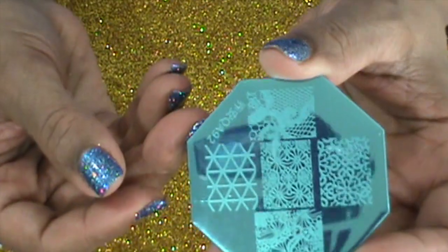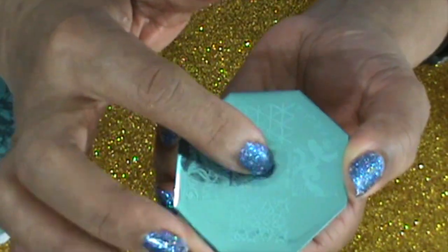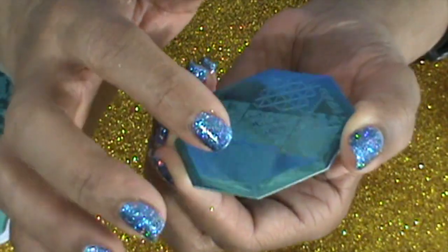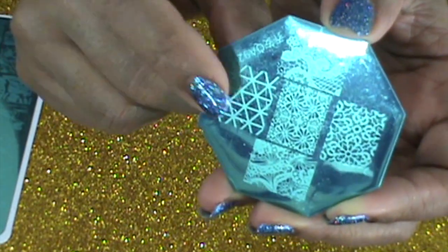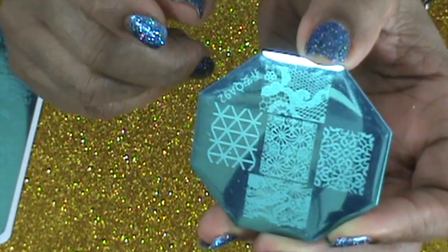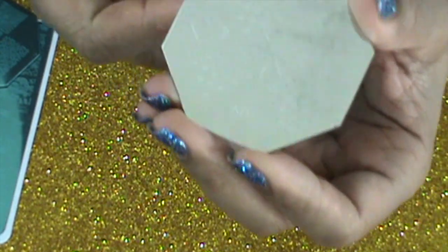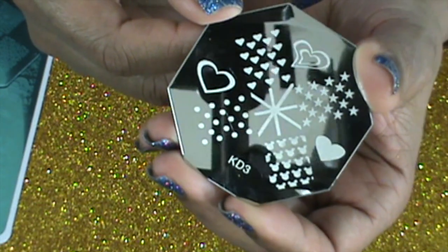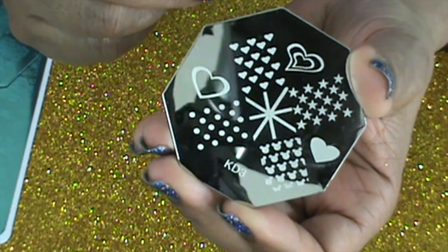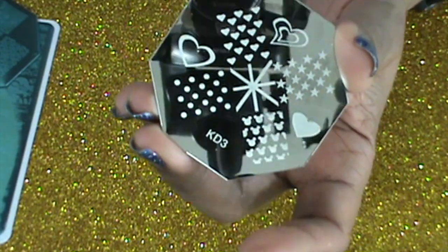The next plate is QA92 — I may have ordered it off eBay. This one has some lace designs and lace with flowers. I've seen some nail art with this and it's gorgeous. The next one I used during Valentine's Day — it's from Born Pretty also, and it's so pretty with the Valentine's Day designs.